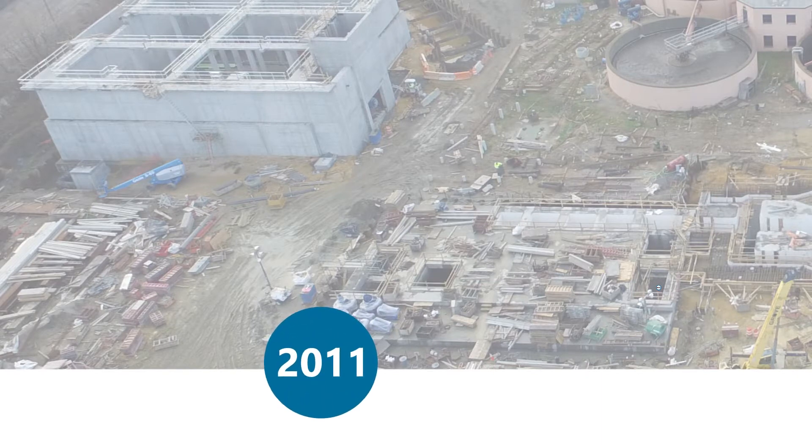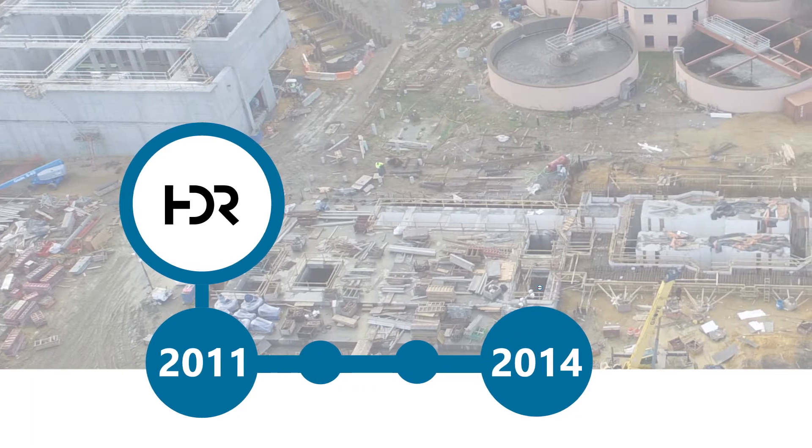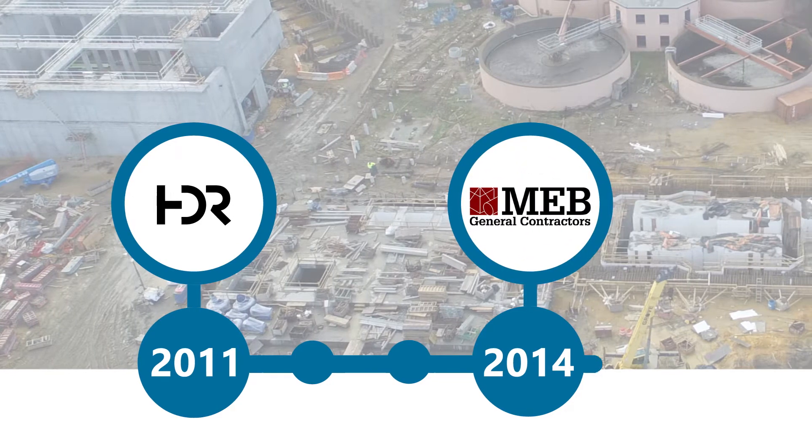This project actually began in September 2011, where we hired HDR Engineering for the start, the study, and design work. And then three years ago, we actually started construction on this phase of work with MEV.